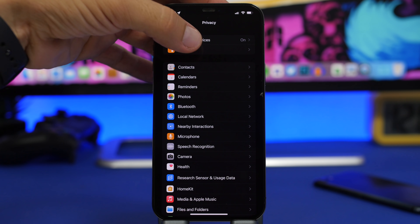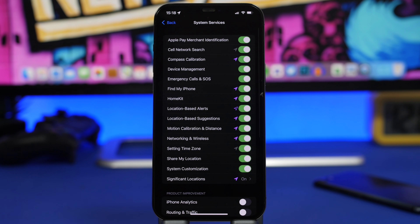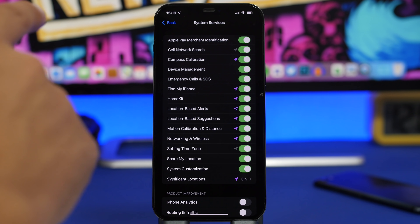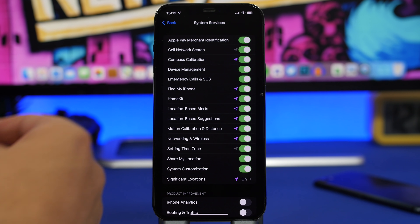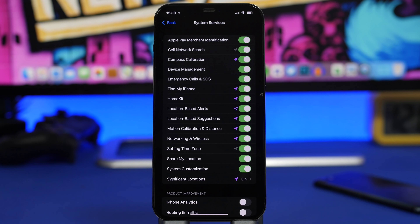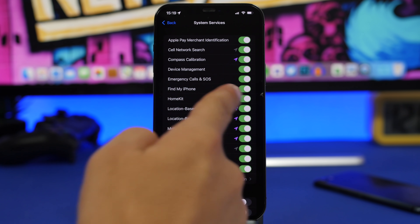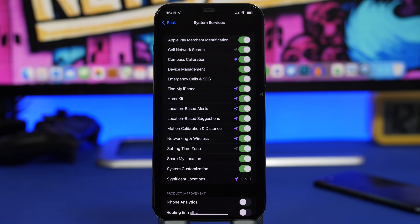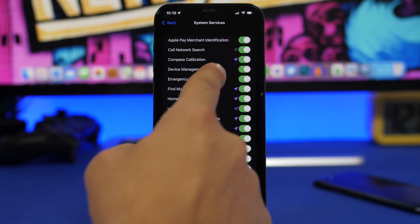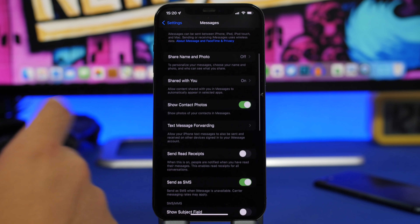First, go to Privacy Settings and then Location Services. Scroll down to System Services — here you'll find all the systems that use your location. Two really important ones you should never turn off are Emergency Calls & SOS and Find My iPhone. Emergency Calls & SOS needs your location so your iPhone can call for help when you need it. And if Find My iPhone's location is disabled here, it simply won't work.